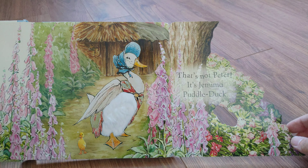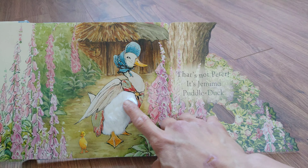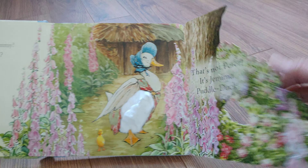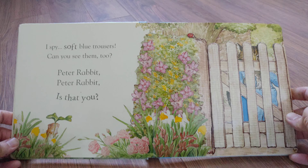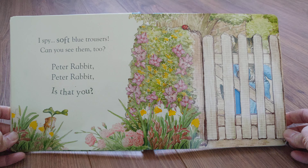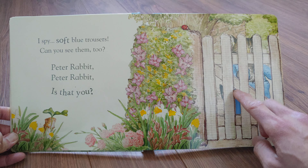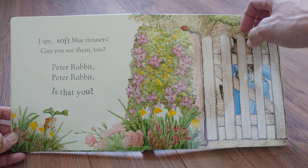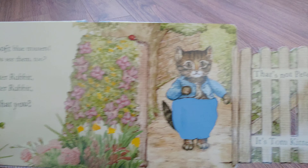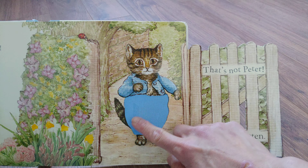That's not Peter. It's Jemima Puddle Duck. I spy soft blue trousers. Can you see them too? Peter Rabbit, Peter Rabbit, is that you? That's not Peter. It's Tom Kitten.